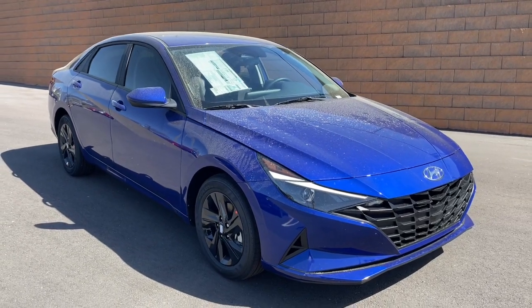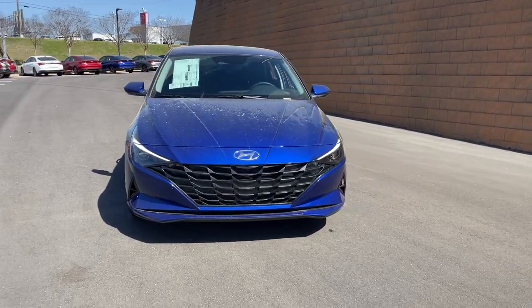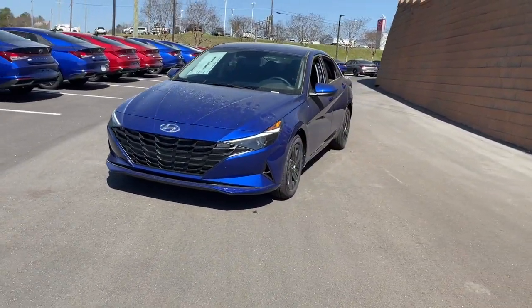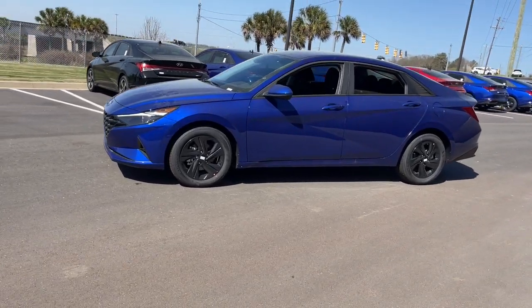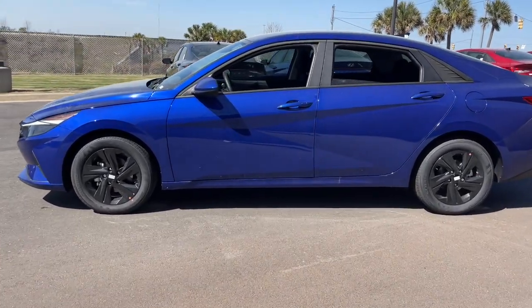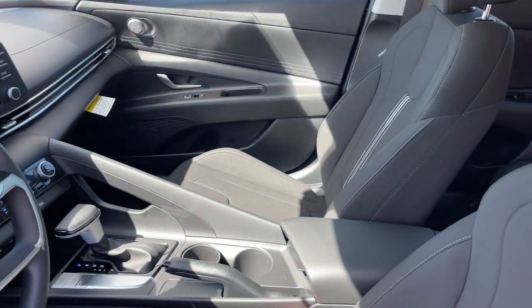Hop into the 2023 Hyundai Elantra. Here's a Hyundai Elantra, the tech-savvy compact that infuses every drive with a fresh feeling of innovation and modern style. From its suite of confidence-inspiring safety features to its svelte and sculpted looks, this driver-focused sedan is an exceptional value.